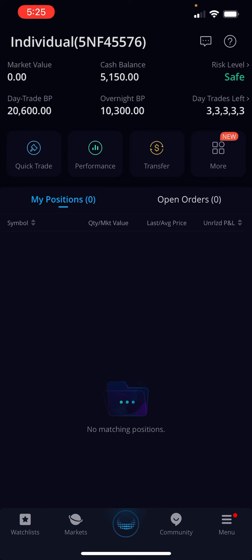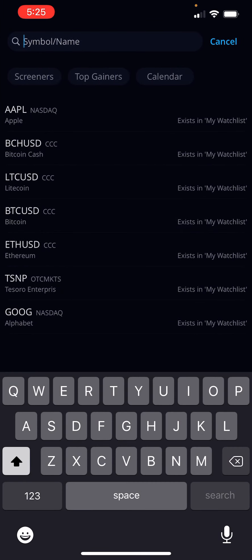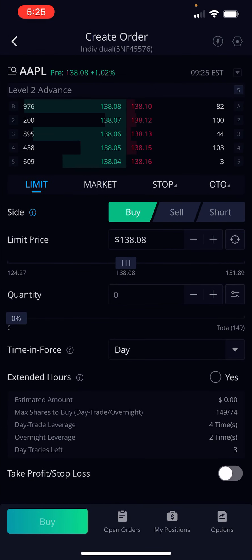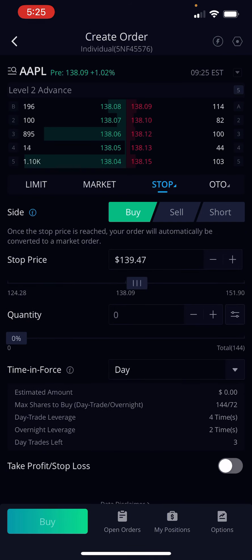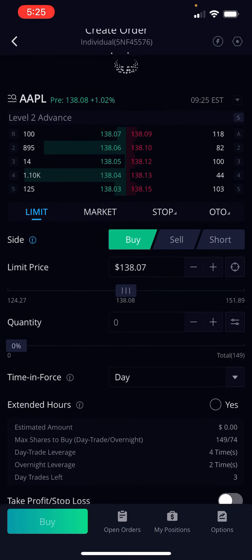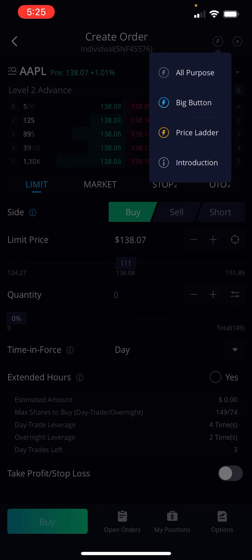Get yourself a Webull account. You can get in there and do a quick trade — a quick trade with Apple, boom. You get Level 2 for free. You can do a limit order where you choose your price, a market order where they choose your price, a stop, or take profit. There's just so much you can do. I'm loving it.